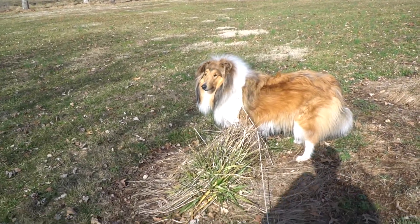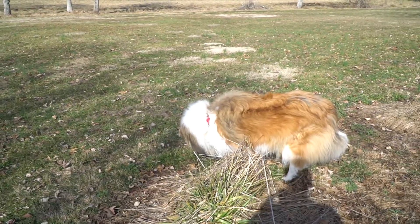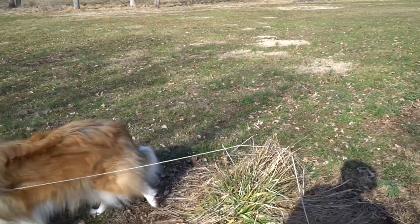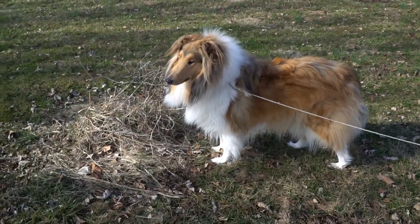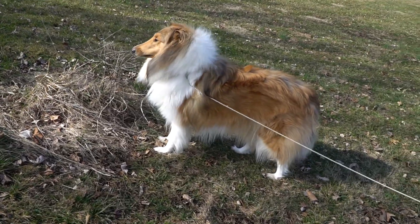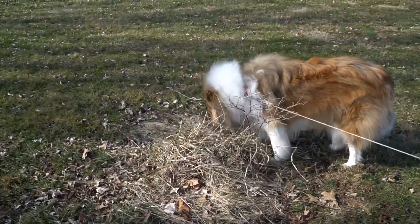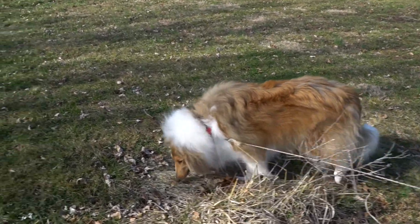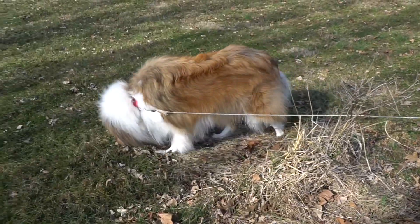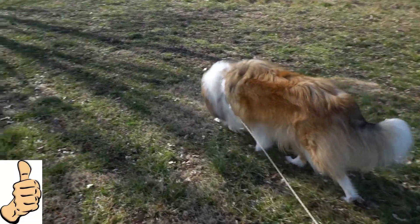Hey everybody, today I'm going to be telling you how you can know that the food and treats you feed your dog are nutritionally sound. When you go online to shop for food and treats, or at the local store, be sure to always look at the ingredient list of what you're considering. If it has sound ingredients, then you know you're good to go. Look for meat as the first ingredient, as well as vegetables soon after.